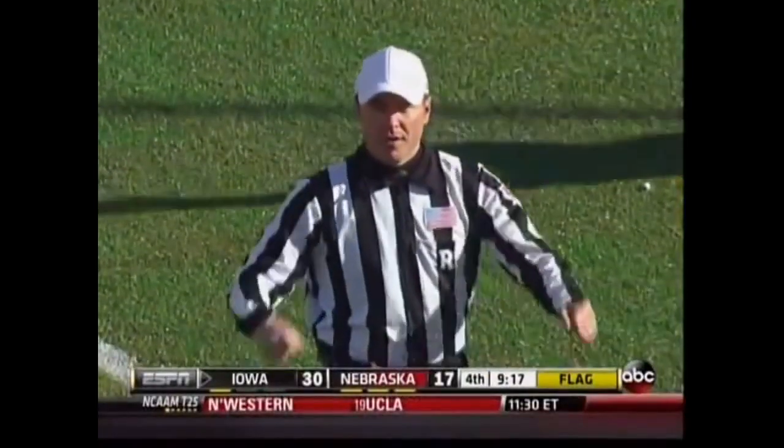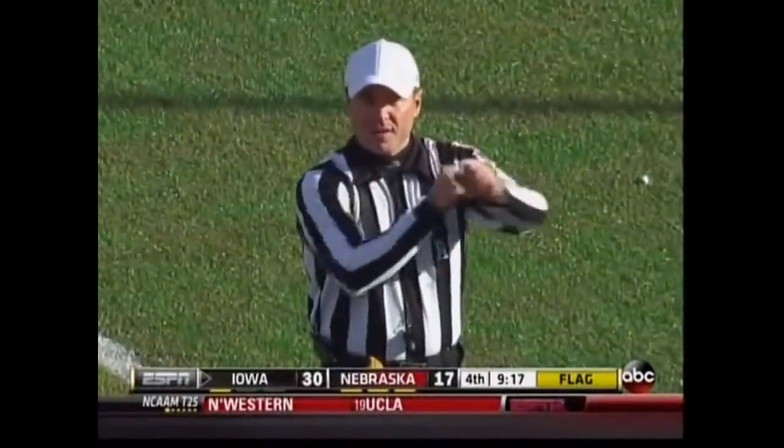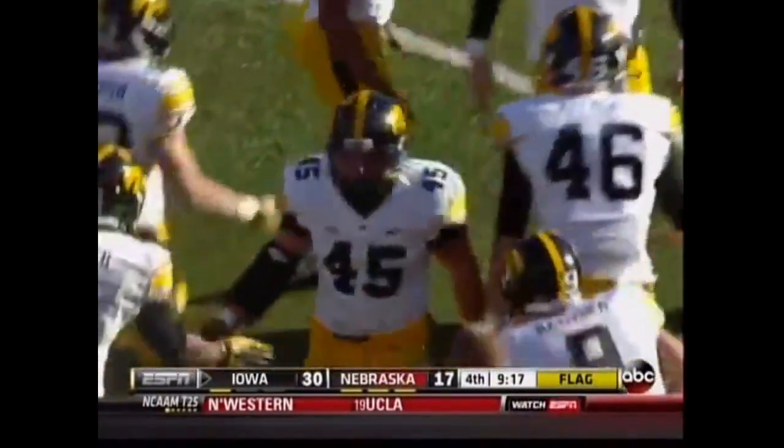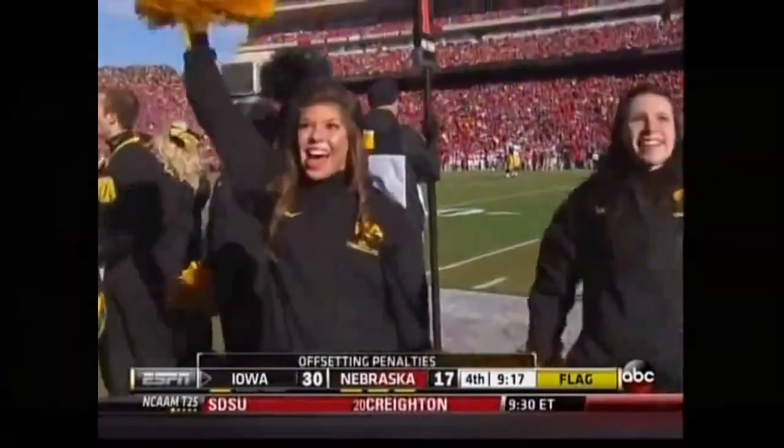After the play was over, personal foul. Defense, number 44. Personal foul. Offense, number 80. Penalties offset. Try for point.